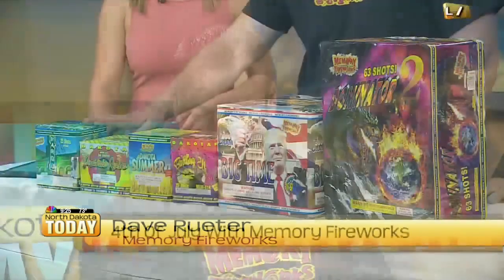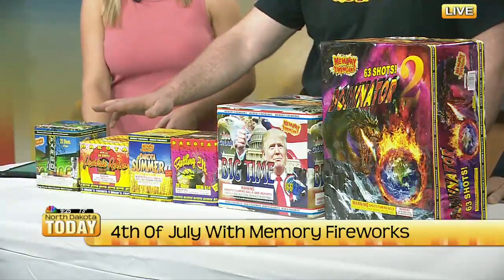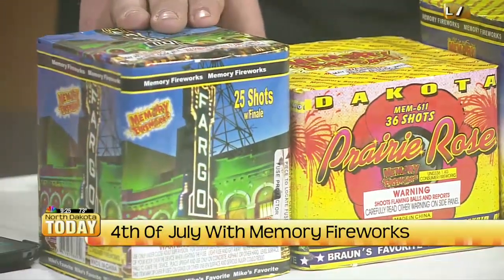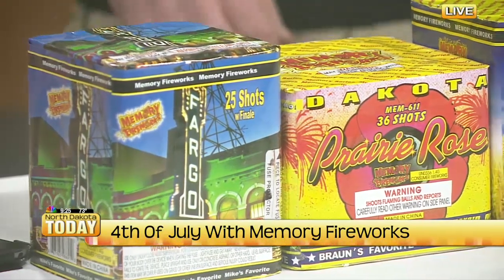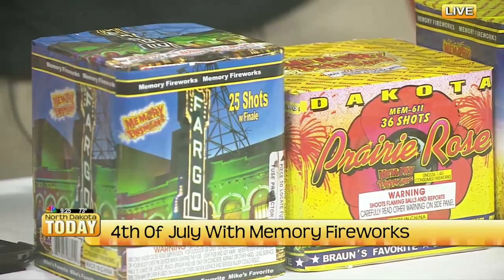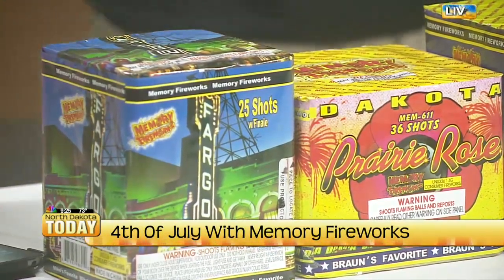These are some of the fan favorites that we have. We expect things to get really crazy today and tomorrow. This is the Fargo, and this is one we actually give away free when you purchase so much. I'm telling people to come out today because I think we're going to run out. People really like that popcorn effect — we call it — when it crackles in the sky. Horace residents especially.